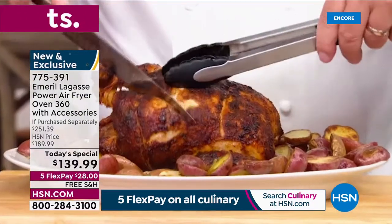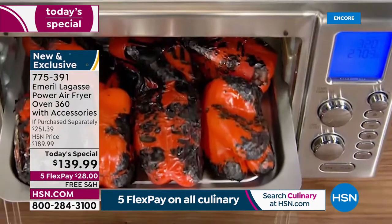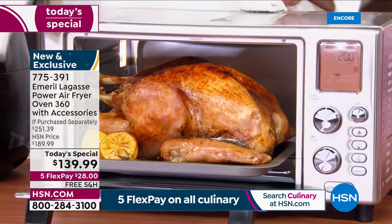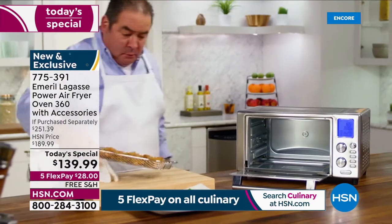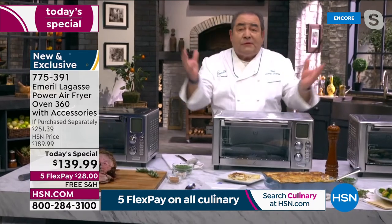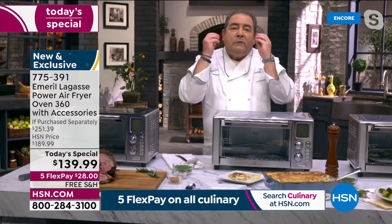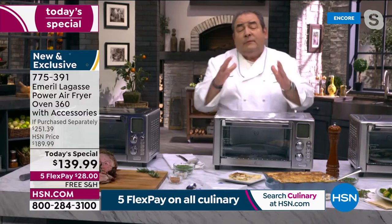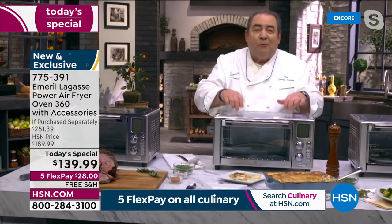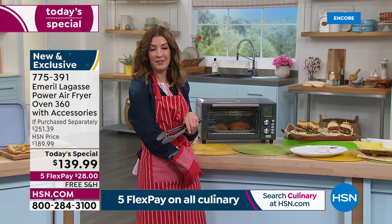It not only air fries — it toasts, does bagels, pizza, baking, dehydrating, rotisserie, and it even slow cooks. Maybe it's a chili or a stew. The rapid air technology allows 360 airflow to use powerful, even heat to get everything crispy with little to no oil. Once you use this, it will replace your oven — truly.